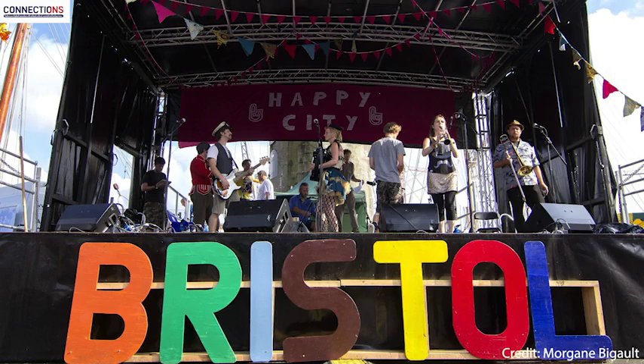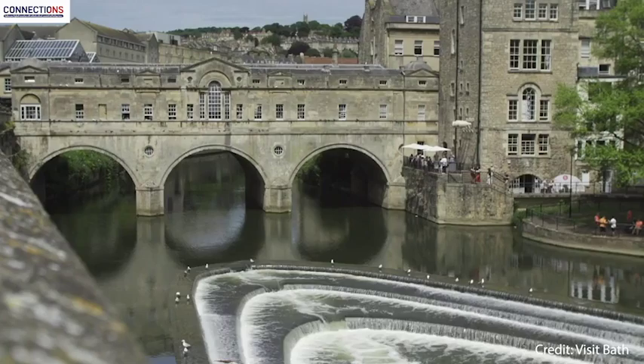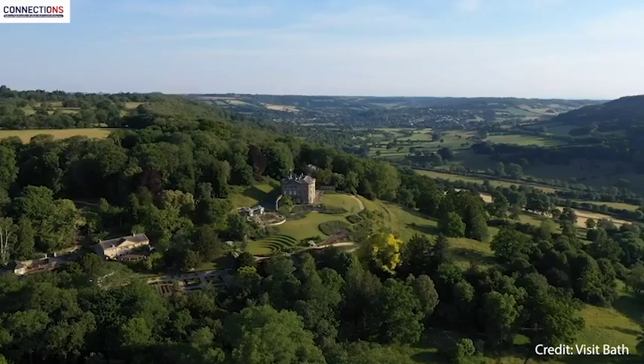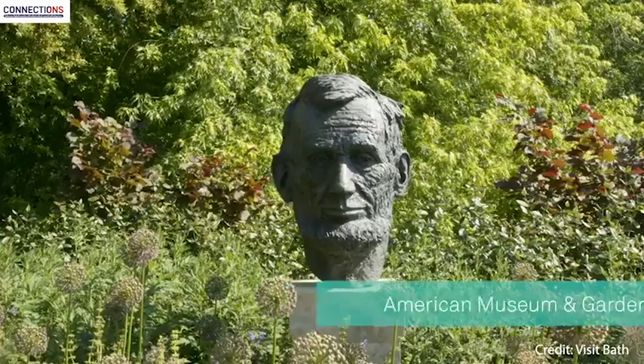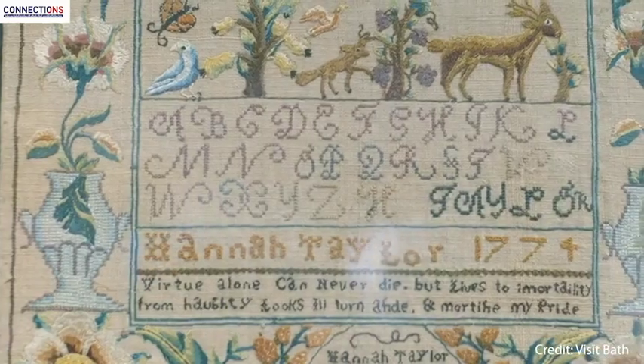The most unexpected thing that cruise passengers can discover when coming into Bristol is the sheer breadth of experiences available as part of an excursion programme. You have the incredible cities of Bristol and Bath, museums, places to visit, food and drink, stunning countryside, gardens, historic houses — including two Areas of Outstanding Natural Beauty in the Cotswolds and the Mendips.